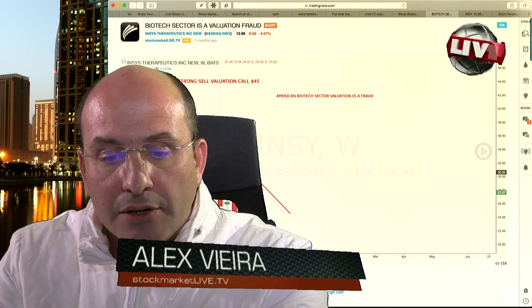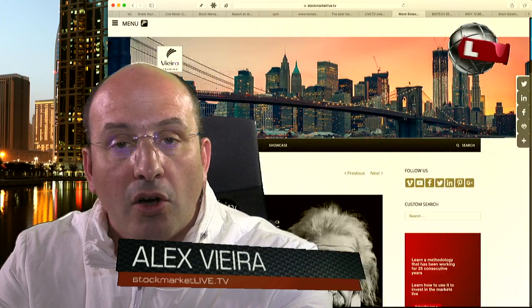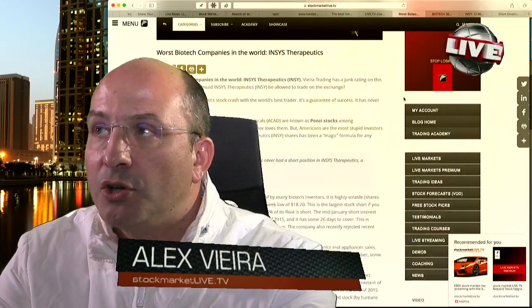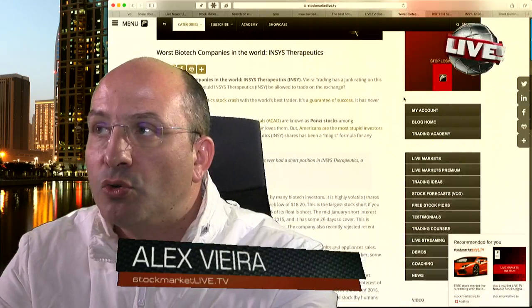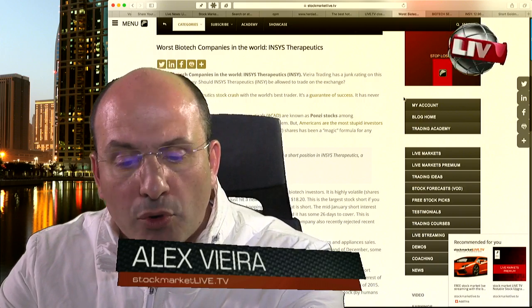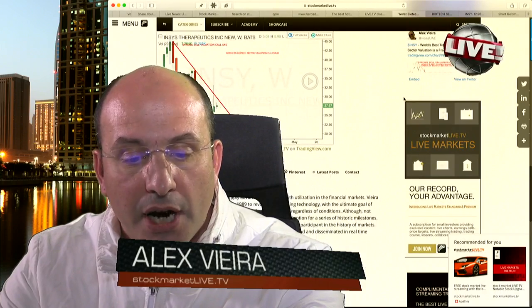We are going to visit the website and refer to facts. You have this live stock chart that has been available to investors worldwide — it is public — as well as an article on the blog of the company titled 'The Worst Biotech Companies in the World,' naming Insys Therapeutics, where you have precisely the same public chart.